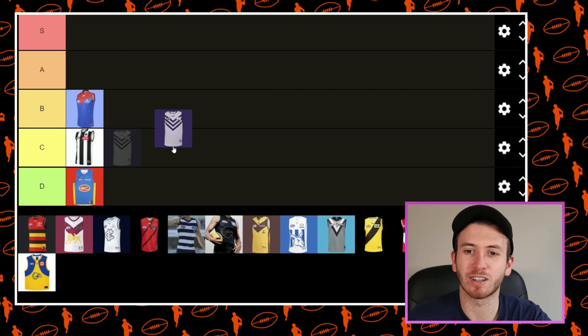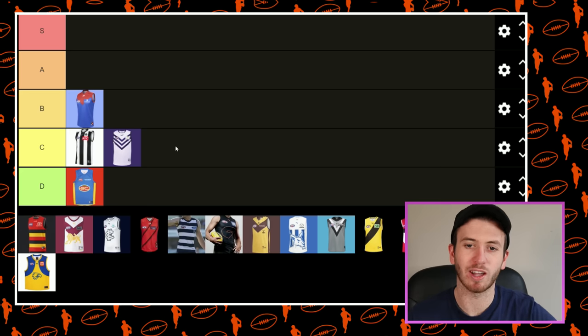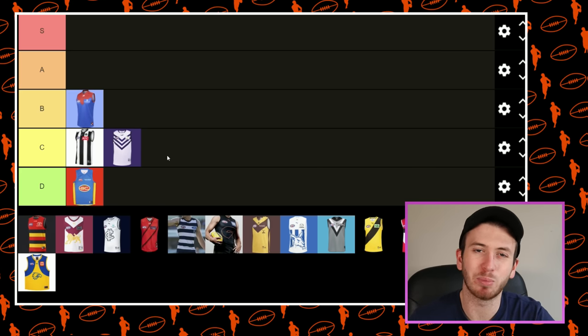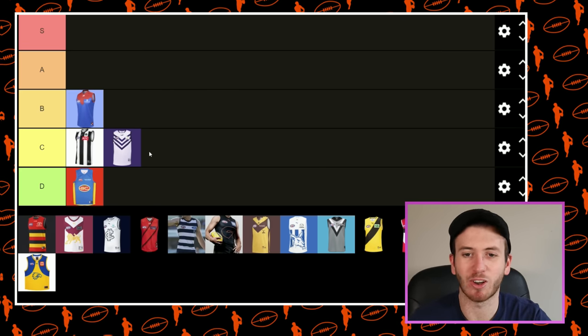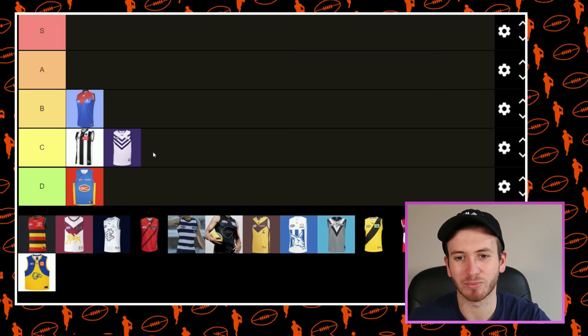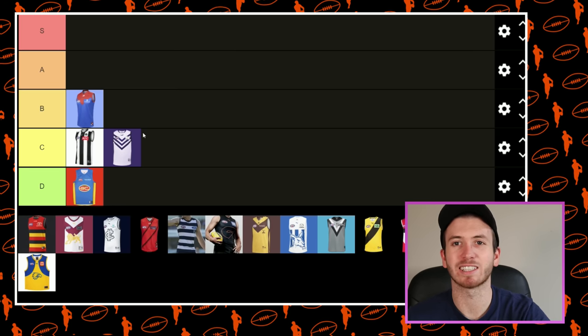Freo — I feel like they've had this Clash Jumper for a long, long time as well. I know they've put the strip down the side which gives it a bit of a different look, but that's been a Clash Jumper for a long, long time. A little bit unoriginal, a little bit boring. So yeah, Freo's down in the second-last category.